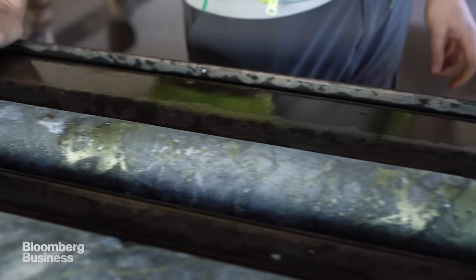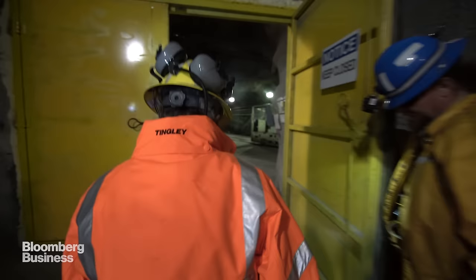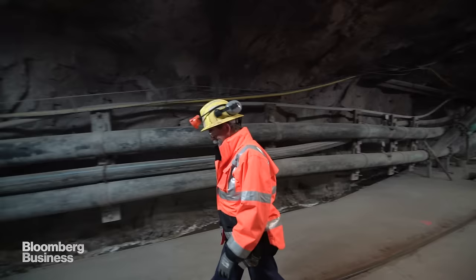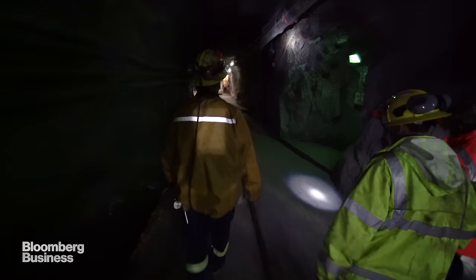This mineral right here, this sort of brassy yellow color, that's chalcopyrite — that's our main ore mineral, and it contains copper. Chalcopyrite is about 35% by weight copper. The core samples show a deposit so dense that this mine could one day supply enough copper to meet a quarter of total U.S. demand.